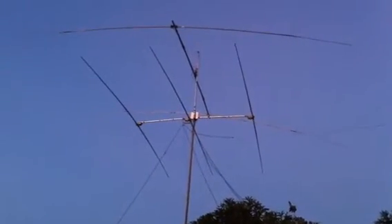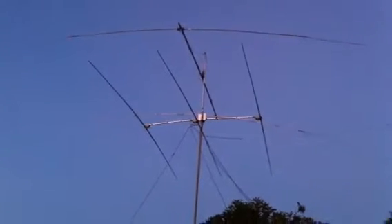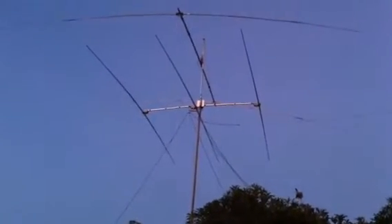We're looking at a three-element stepper and two-element 40-meter Yagi above on a 48-foot small tower trailer in the front yard here.